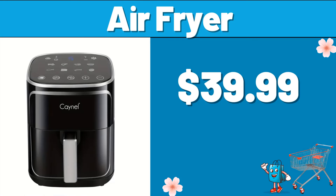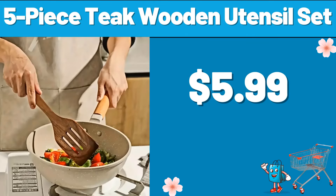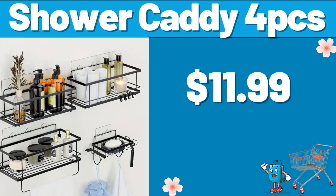Air Fryer, $39.99. Five-Piece Teak Wooden Utensil Set, $5.99. Shower Caddy 4-PCS, $11.99.